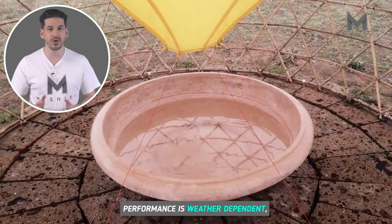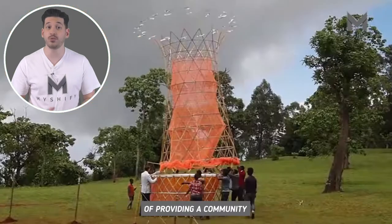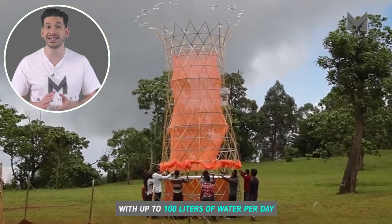Performance is weather dependent, but each tower has the capability of providing a community with up to 100 litres of water per day.